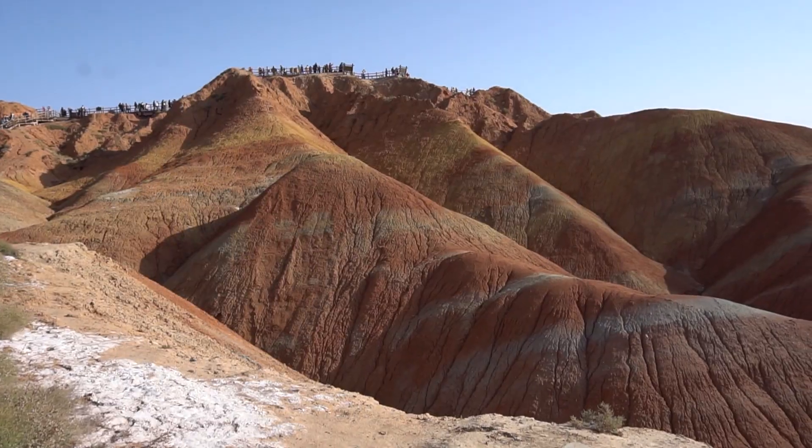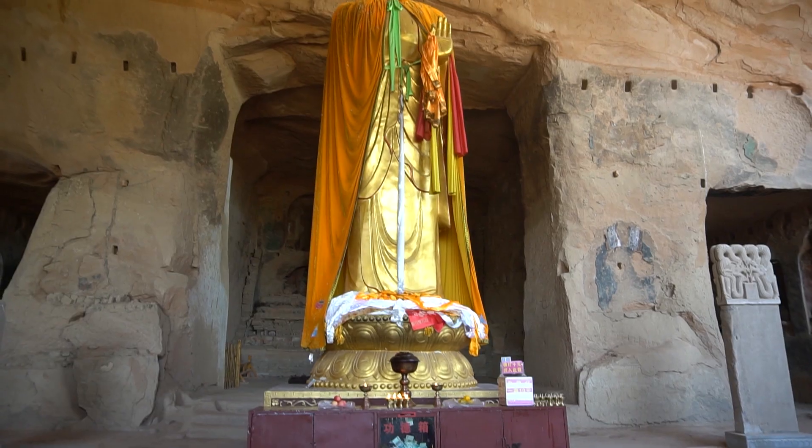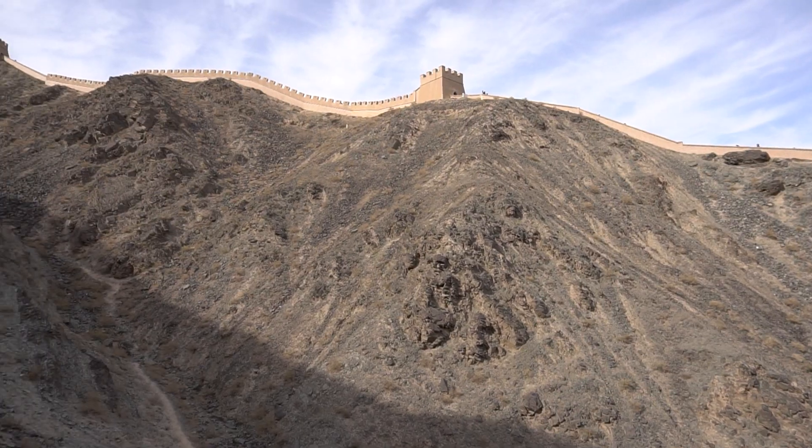We're James and Kelly with Two Tickets Around the World. In our last video we explored Zhangye for our 11th day on the Silk Road. Today we are exploring the Great Wall in Jiayuguan.